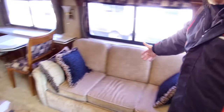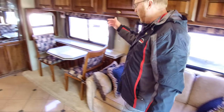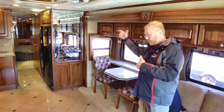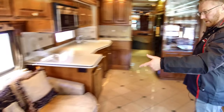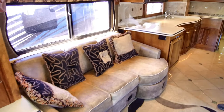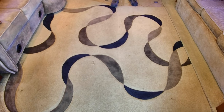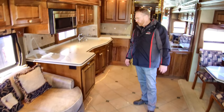Over here we've got the sofa that pulls out to a bed, and then we've got the dinette. We've got two chairs here that pull out — the table does too. And you have two more chairs in the back that can be used if you have company. Got a sofa over here. And of course, Holiday Rambler has the cool sculpted carpet.